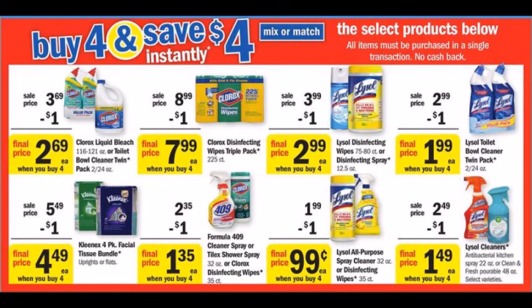Meijer is also doing a buy 4 save 4 sale — they do this every year. The best deal is the Lysol at 99 cents. We got some coupons in the 1/7 Smart Source, but a lot of stores have hang tag coupons for three dollars off of four products. If you can find that coupon you can get these for 24 cents each. I've seen them at Kroger and Walmart. I don't have a Meijer in my area so I can't confirm, but you may already have them in your coupon stash. Good deals either way with those coupons.